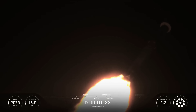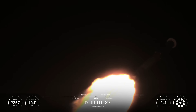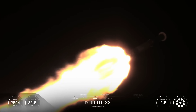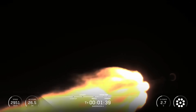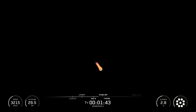Now we have several events coming up in quick succession, starting with MECO, followed by stage separation, stage 1 flip, second engine start 1, or SES-1, and the start of the boostback burn. Main engine cutoff, or MECO, is where all nine Merlin 1D engines shut down to slow the vehicle down in preparation for stage separation, where the first stage separates from the second stage.